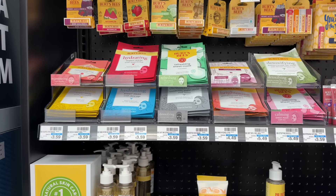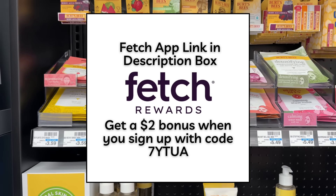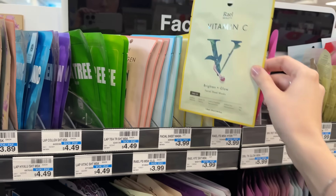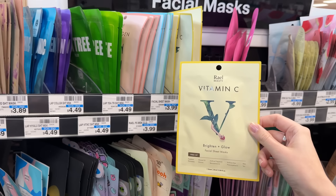If you're not already signed up, I'll have Fetch Rewards linked in the description box to get a $2 bonus when you submit your first receipt. We also have a deal on Rael face masks — they're $3.99 and buy-one-get-back-a-$2-extra-buck, making one just $1.99.